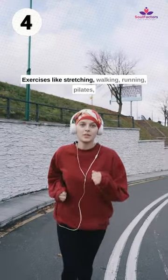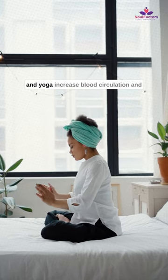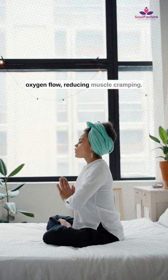Exercises like stretching, walking, running, pilates, and yoga increase blood circulation and oxygen flow, reducing muscle cramping.